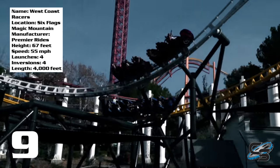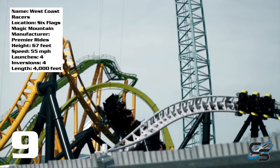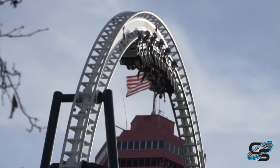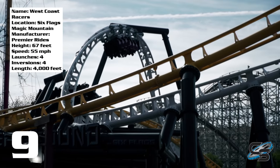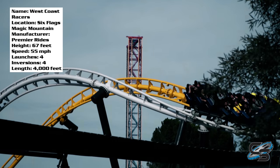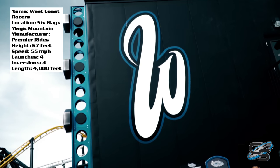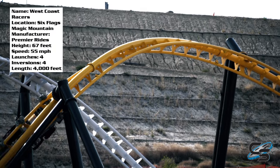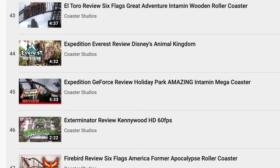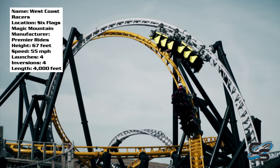For West Coast Racers' final score, I'm gonna give it a nine out of ten. What would I do to make it better? Definitely make it a bit more forceful, and also take off the comfort collars — Full Throttle has the craziest hang time in the world and that doesn't have comfort collars. This is a very fun coaster and I highly recommend it — go out to Six Flags Magic Mountain and check it out. If you've ridden this ride, let me know in the comments if you agree or disagree. If you're new to the channel, hit that subscribe button and check out other coaster reviews organized into playlists in alphabetical order.